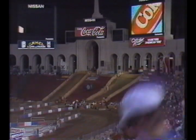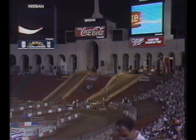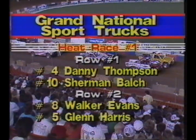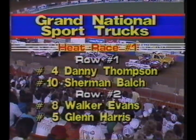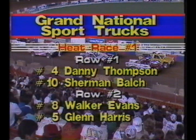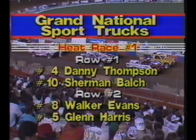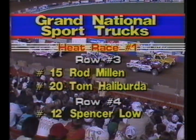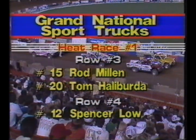Welcome back to the Los Angeles Coliseum. Earlier this evening, Grand National Sport Truck Heat Race number one ran, and it was a dandy. The lineup just before the green flag: on the pole, Danny Thompson in a Chevrolet; next to him, Sherman Balch in a Nissan. Second row: Walker Evans in a Dodge, and number five, Glenn Harris in the factory Mazda. Third row: number 15, teammate Mazda, Rod Millen.